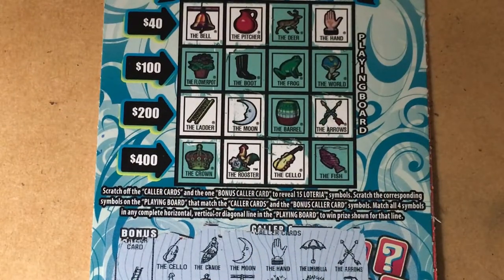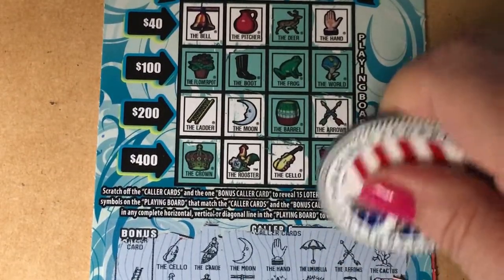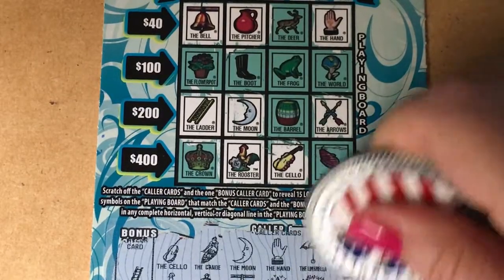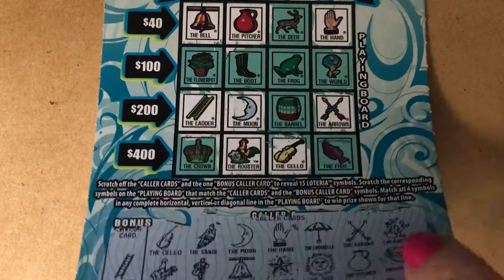We need that boot — come on, boot! We need the boot for 5 bucks. Let's see what we have: we have the cactus, but I don't see a cactus on there. Last chance — the toilet seat, the watermelon. We don't have that one either. Boo. Losing ticket.